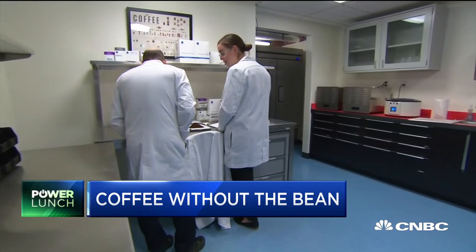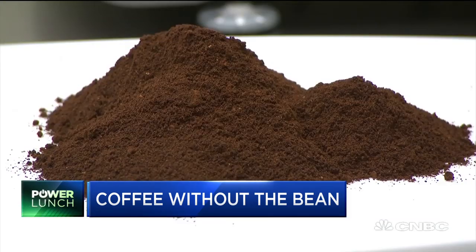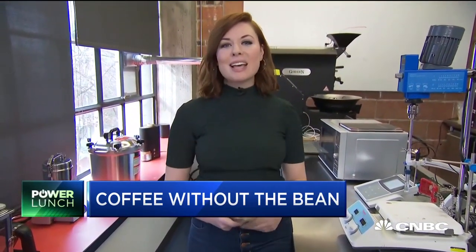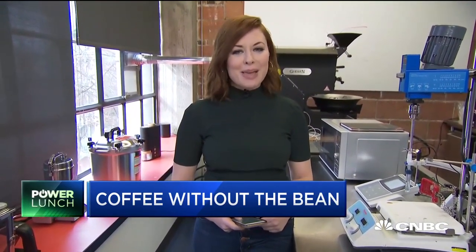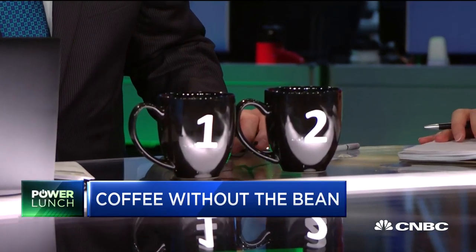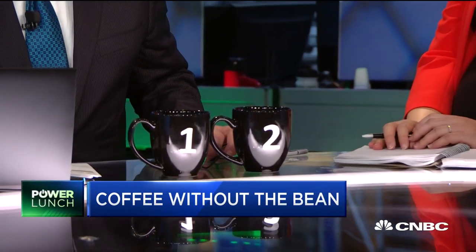Yes, there is caffeine in this. I would love to hear what you think — we had to put this to the test. There is some on set, and I'd love to hear what you two make of it. Does the coffee smell like coffee, Kate? It does.